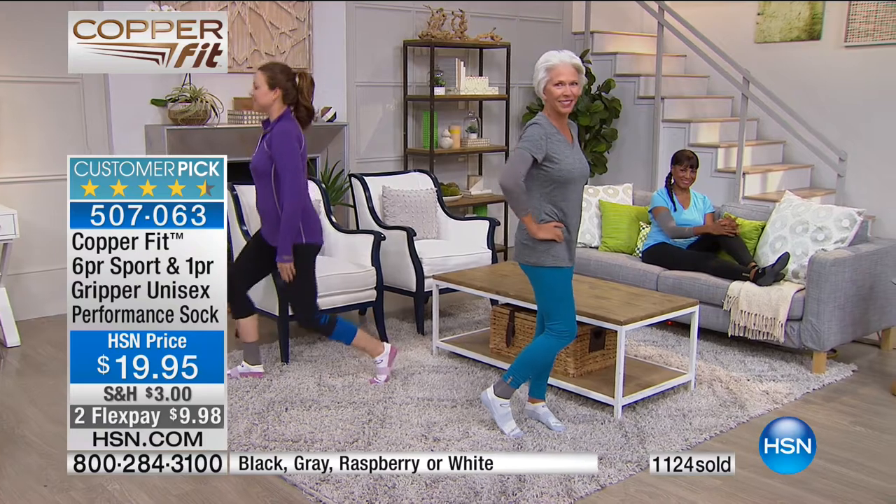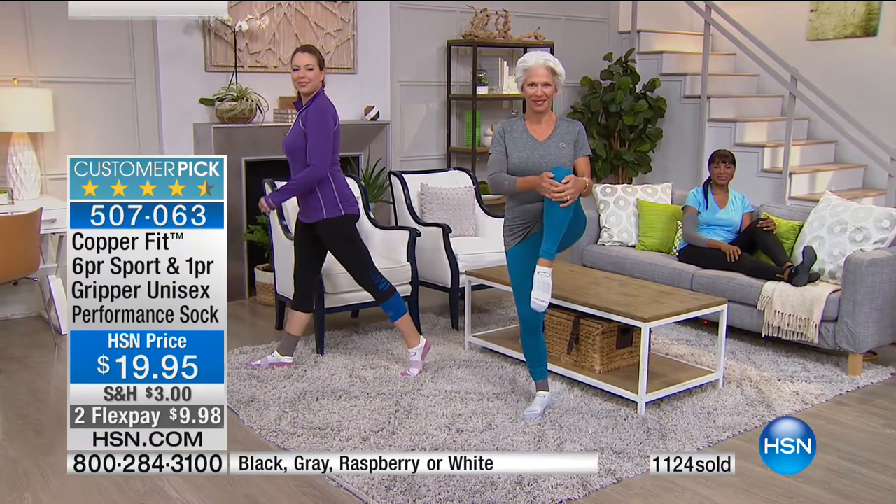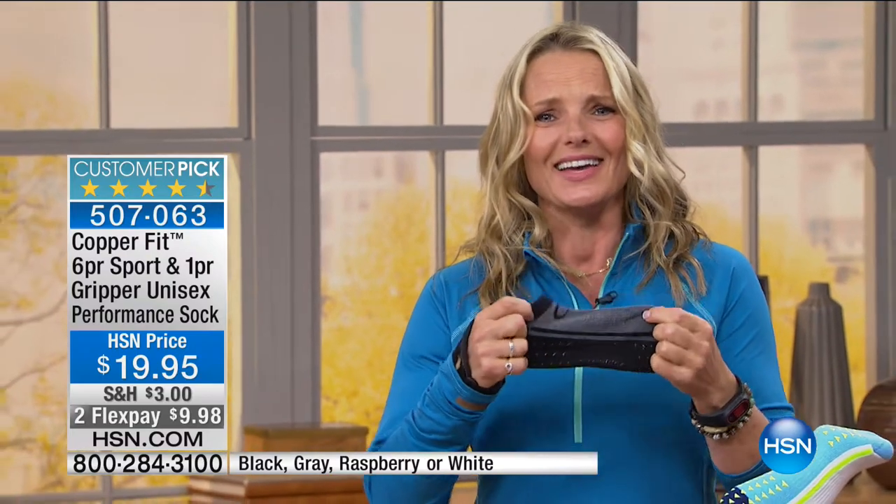CopperFit socks are a treat for your feet — America's favorite sock. As soon as you try them you'll see why, you'll feel why, because nothing fits like a glove like a CopperFit sock. We call these smart socks. Every millimeter has been designed with your lifestyle in mind.